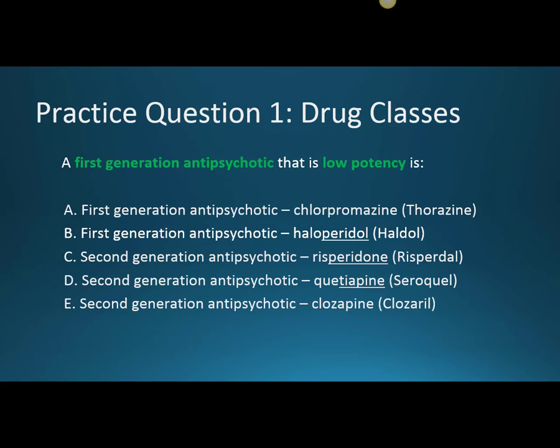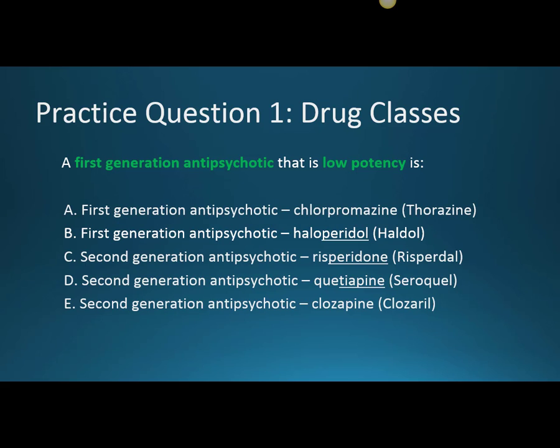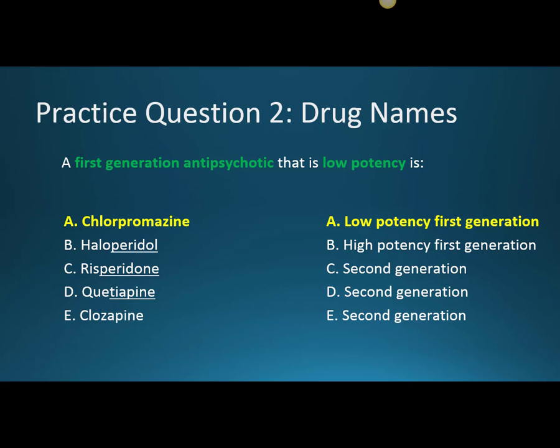Practice question one: a first generation antipsychotic that is low potency is... We have our first generation antipsychotics and our three second generation antipsychotics as answer choices. The correct answer is chlorpromazine — that is a low potency first generation medication.